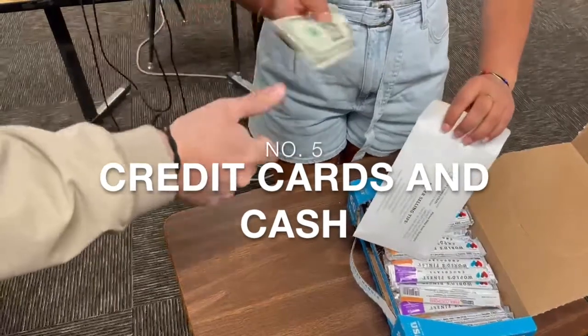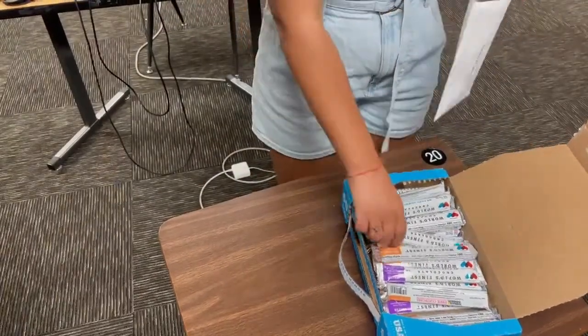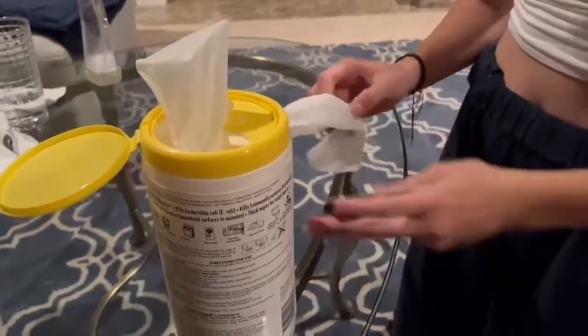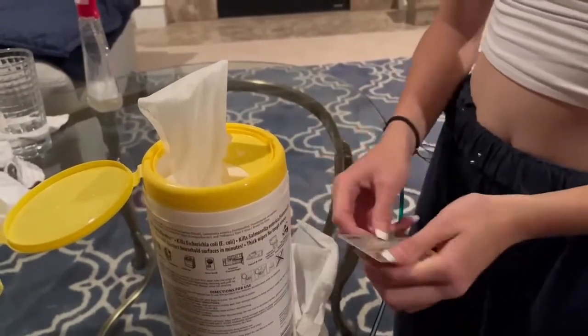Number five: credit cards and cash. Money is handled by many unclean hands. Credit and debit cards are rarely, if ever, cleaned, which can transfer bacteria to other things we are touching. Be sure to wipe down your credit cards with a disinfectant wipe regularly and wash your hands after handling money.